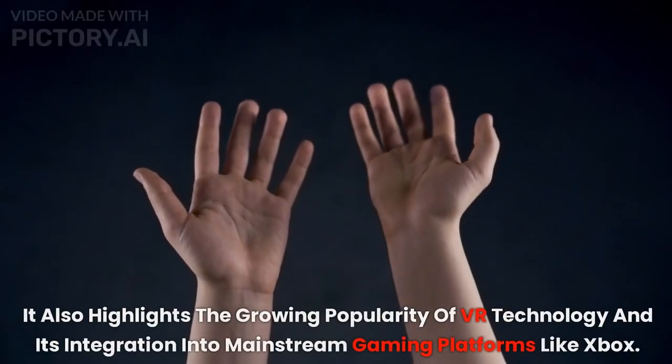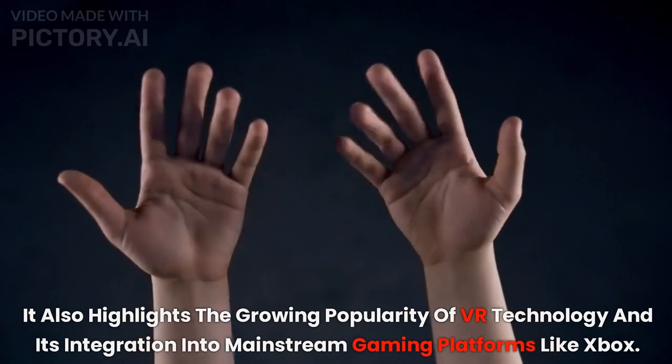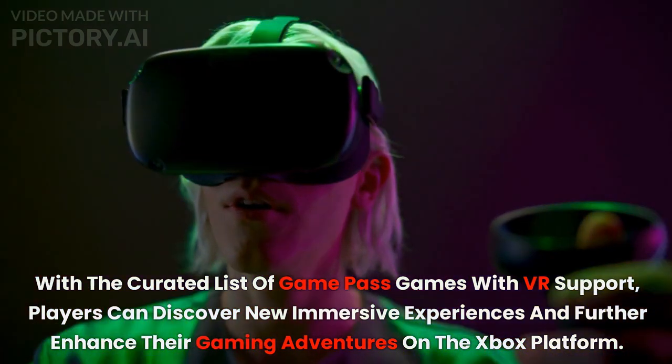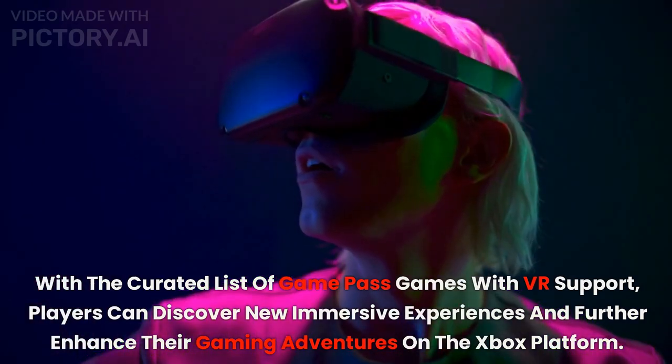It also highlights the growing popularity of VR technology and its integration into mainstream gaming platforms like Xbox. With the curated list of Game Pass games with VR support, players can discover new immersive experiences and further enhance their gaming adventures on the Xbox platform.